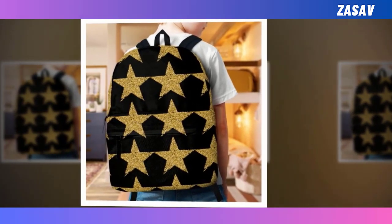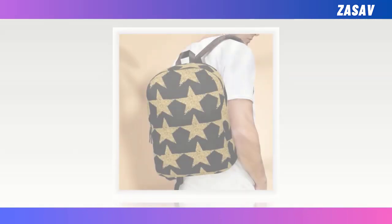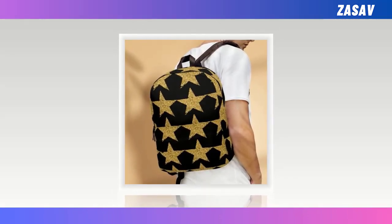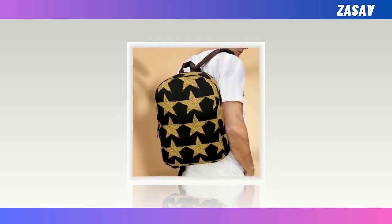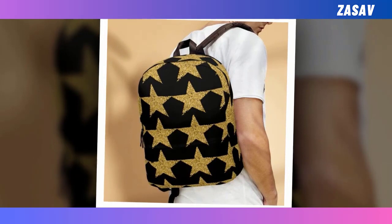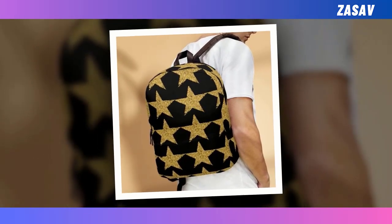But what truly sets our backpacks apart is their enchanting design. Embrace your individuality and make a statement with our unique celestial motif, guaranteed to turn heads and spark conversations wherever you go. Whether you're navigating the urban jungle or embarking on a cosmic adventure, let your personality shine with this one-of-a-kind accessory.